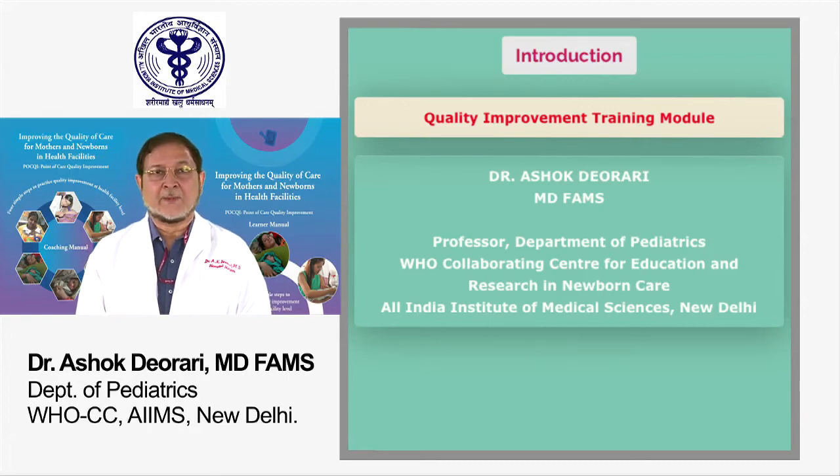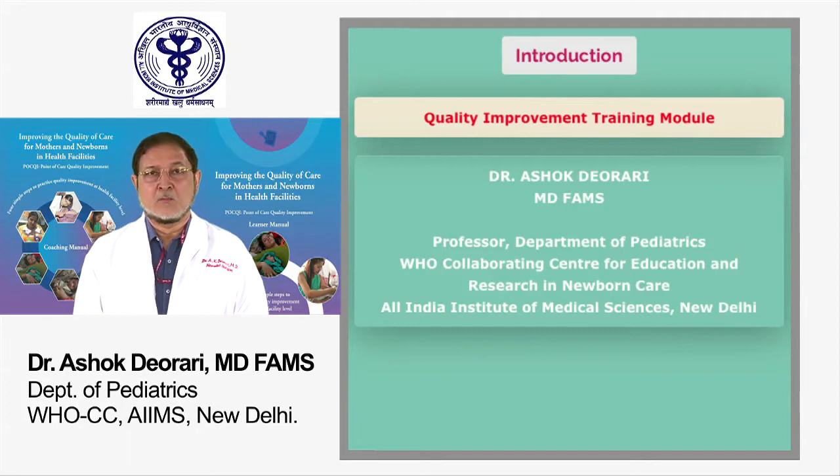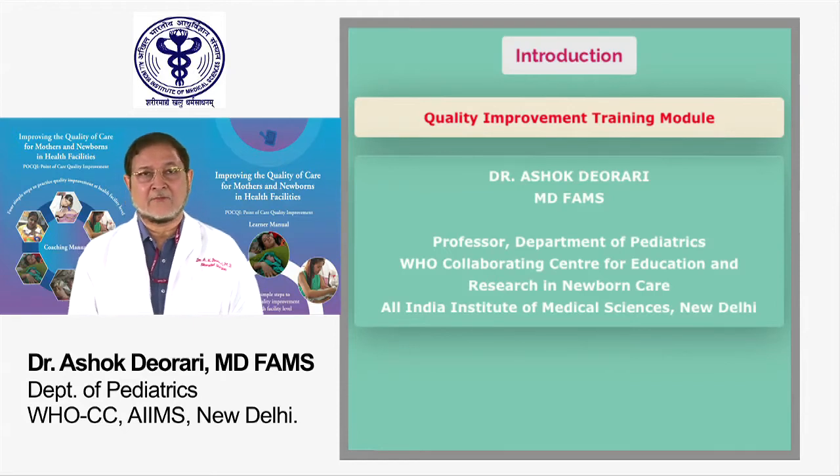Hello friends. This presentation is planned to give you an overview of the Point of Care Quality Improvement POKEY tool for improving quality of care for mothers and newborns in healthcare facilities.